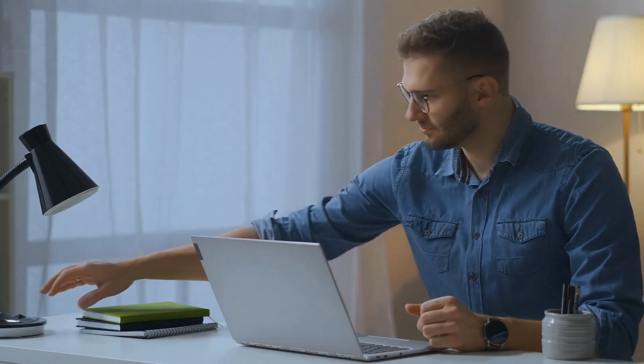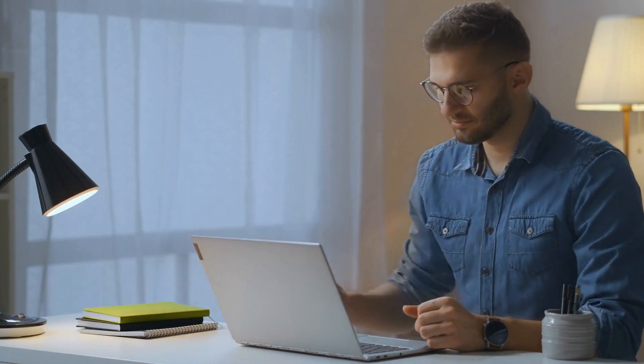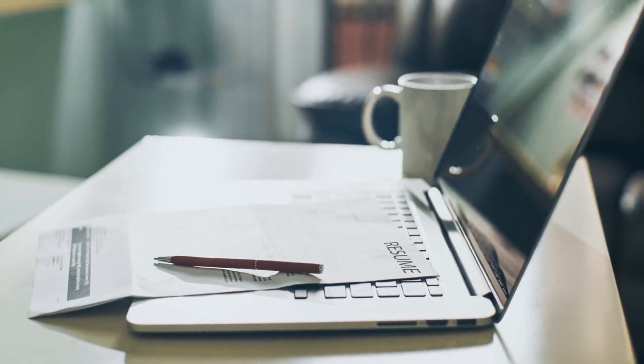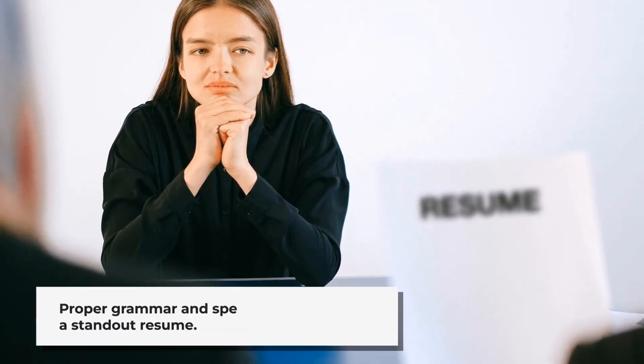Welcome to Online Typing. Today, we're exploring the essential skills that can make your resume stand out and help you land that dream job. Your resume is your first introduction to potential employers, and it's crucial to make a strong impression. Let's explore 10 key resume skills that can set you apart.